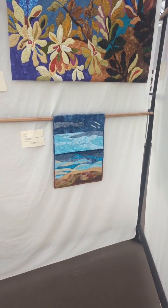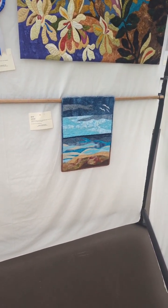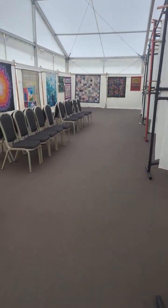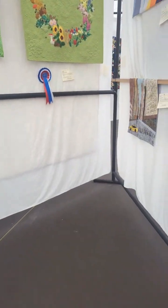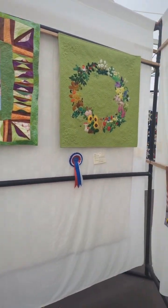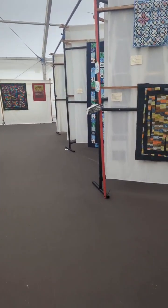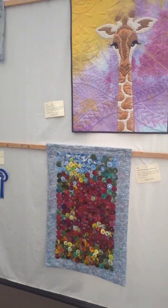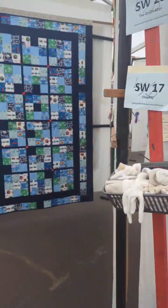Lynn asks: are the hand quilted and machine free motion judged separately altogether? Long arms are judged as a separate award. I think they're separate — I think hand guided and computer aided are separate. I'm 99.9% sure of that. I'm sure when I read the guidelines that they are separate. But yeah, there are — it's so subjective, isn't it? So, so subjective. So you never know.